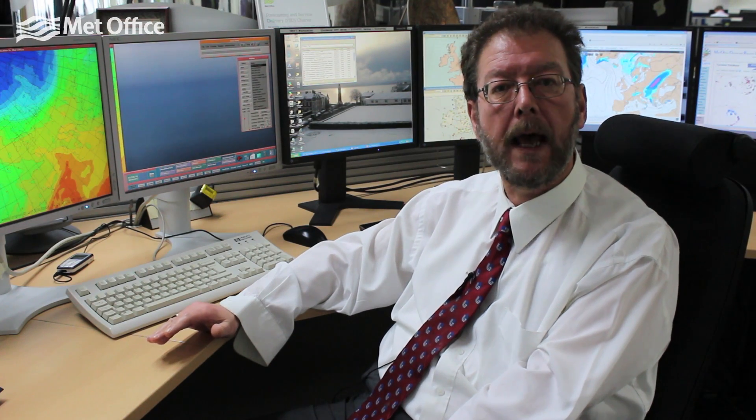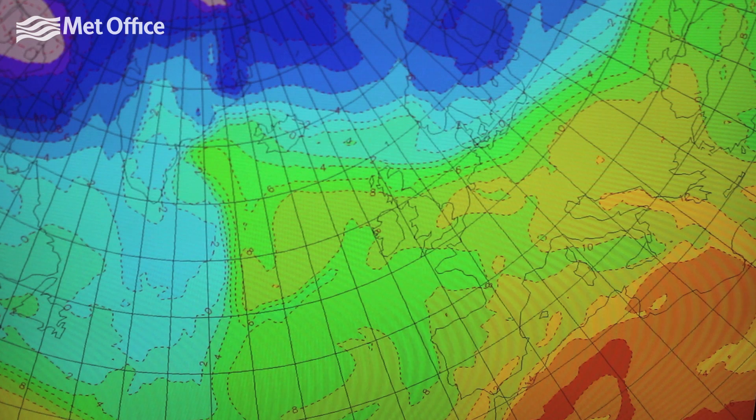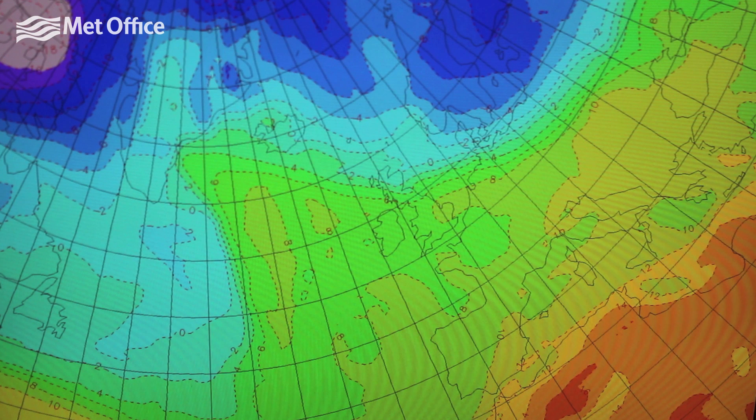At the moment the UK is in the green and yellow, which gives us the recent sort of quite spring-like conditions, but this bluer air in the north is going to make progress towards the UK. Stepping through the sequence, this very cold air very quickly starts to push south through Norway and Sweden and then moves across the North Sea.